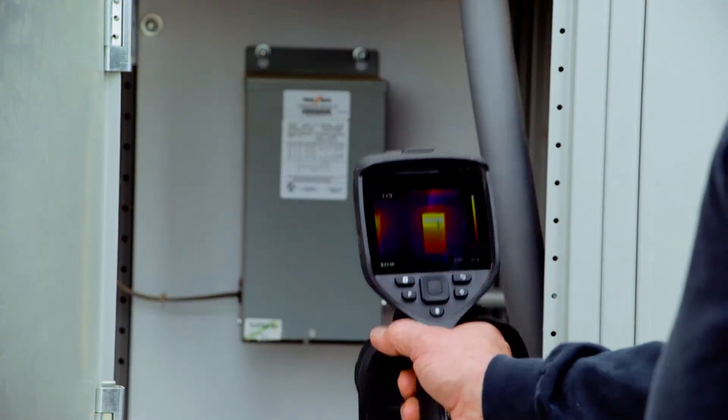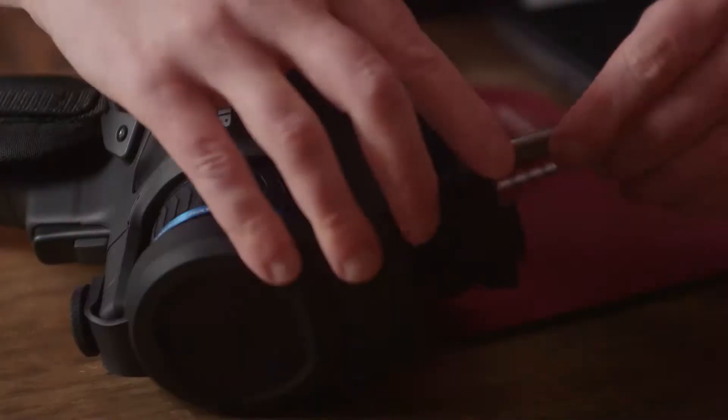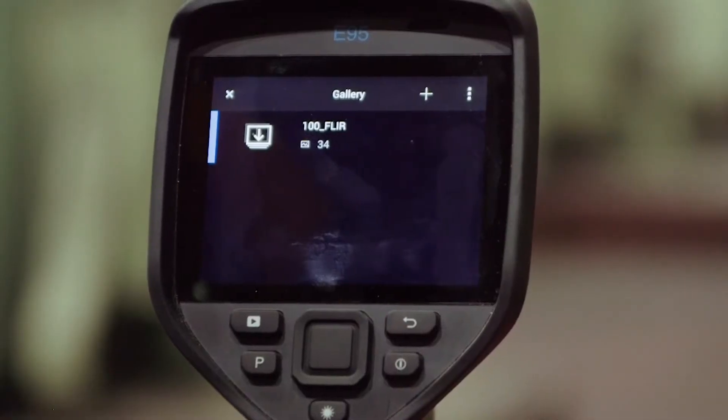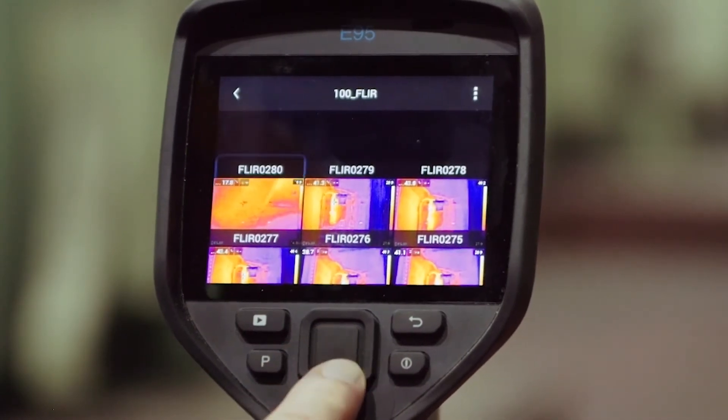Once you finish your survey and have collected all your images, you need them organized in a logical manner so you can quickly save and submit reports. So FLIR designed the EXX Series folder hierarchy to be easy to understand.